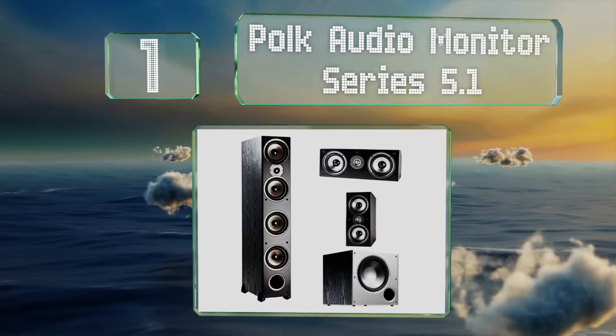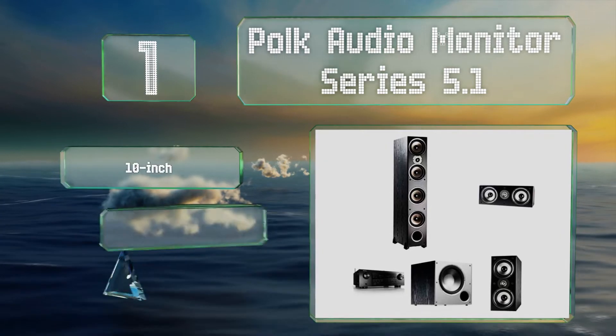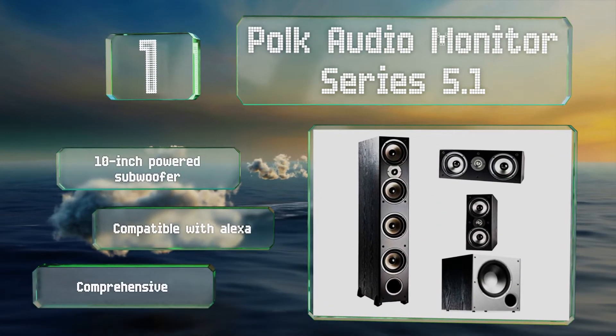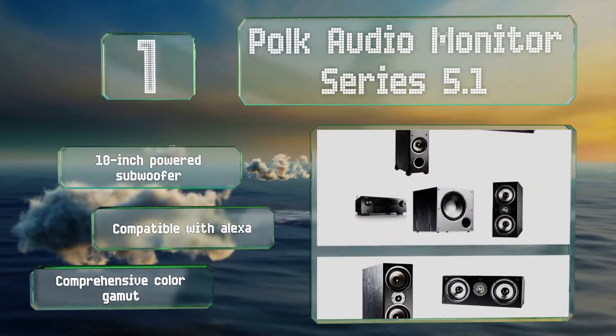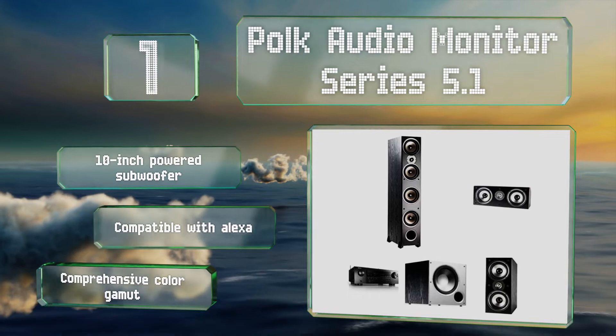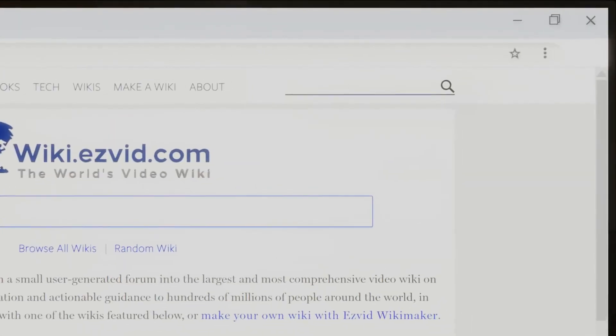Coming in at number one on our list, the Polk Audio Monitor Series 5.1 pairs an excellent set of speakers with a Denon AVR-S750H receiver. Together they offer a lot of performance from the front left and right channels, as well as a 4K pass-through and a user-friendly interface. These boast a 10-inch powered subwoofer and a comprehensive color gamut. It's also compatible with Alexa.